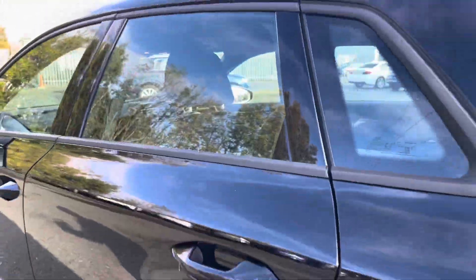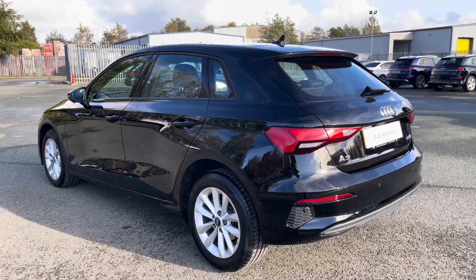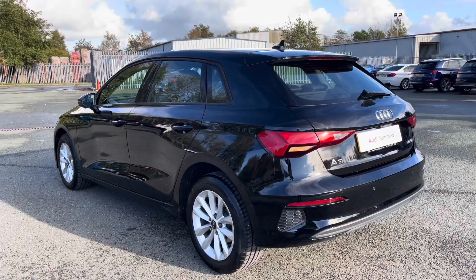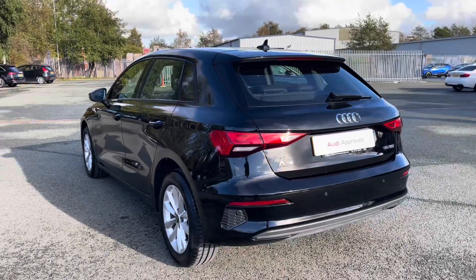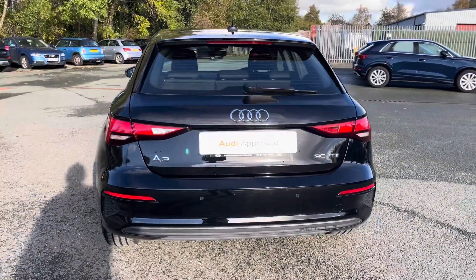Moving outside of the car and around to the back, we have LED rear lights, and as mentioned earlier, the enhanced exterior styling also includes the roof edge spoiler, rear bumper, and rear diffuser, giving us a sporty overall look.